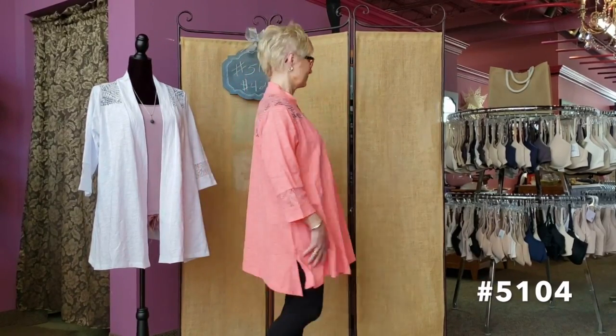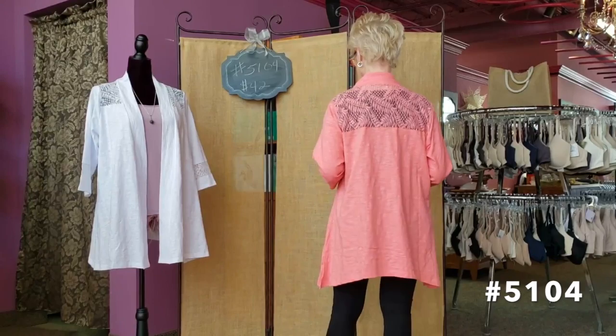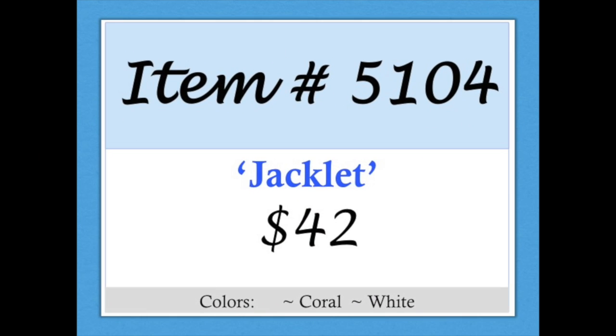Item 5104, the Jacklet. It's not quite a jacket, but a great piece for layering. This linen-look jacket features a flared bottom and three-quarter length sleeves. It comes in coral and white. It does run a bit small, so order a size up. Item 5104, the Jacklet.